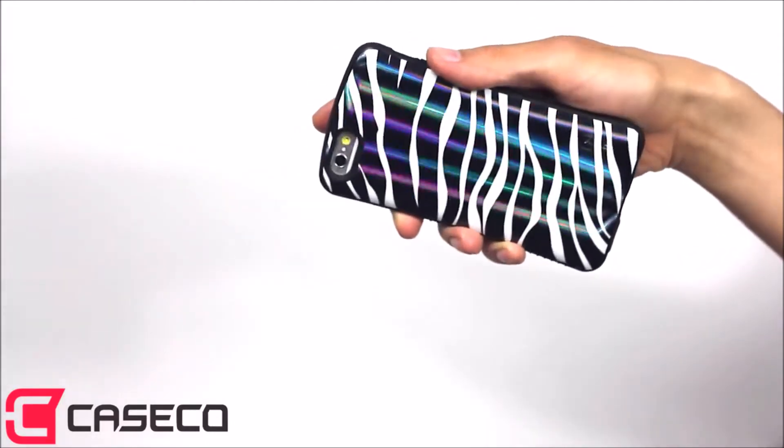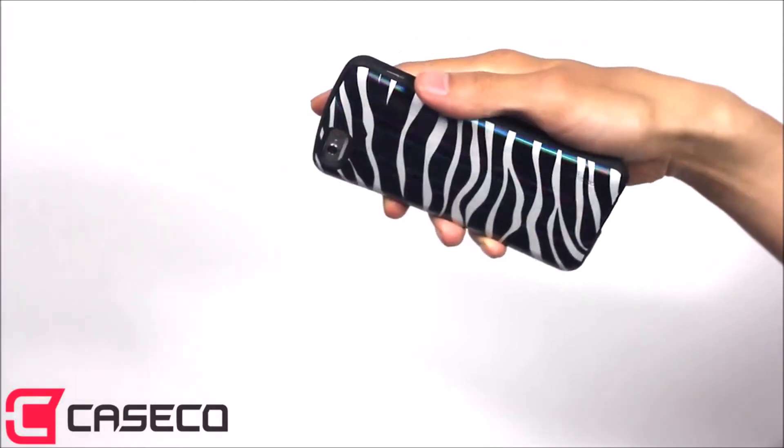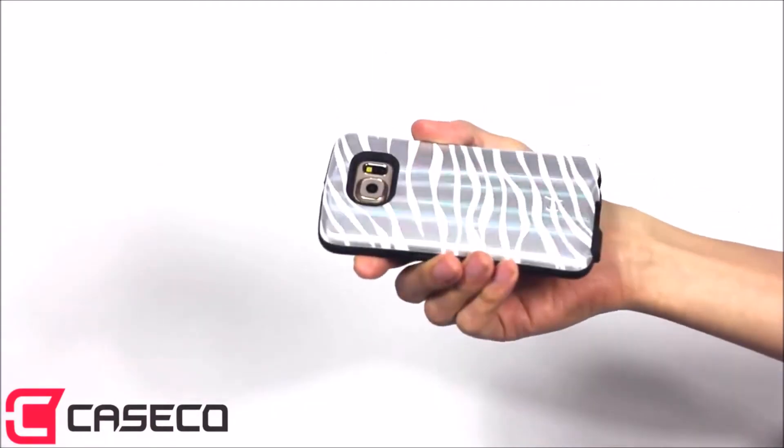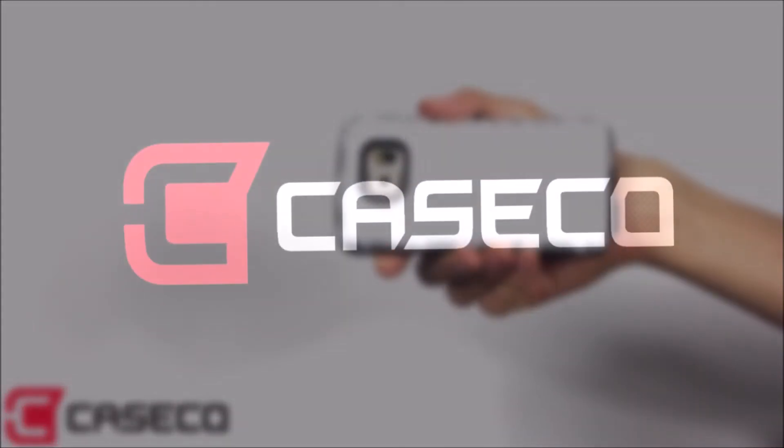That thing is absolutely tight. Look at those colors. This is one sharp looking smartphone case. Get yours today at CaseCo.ca.